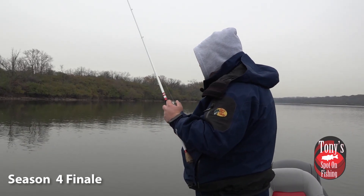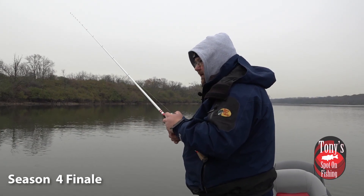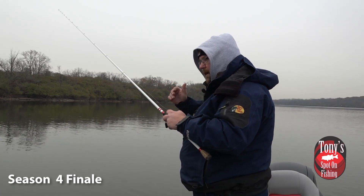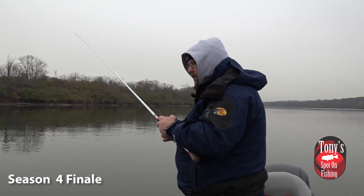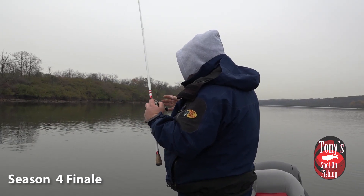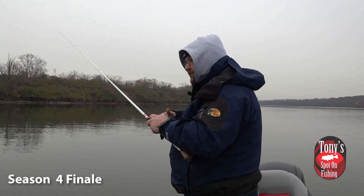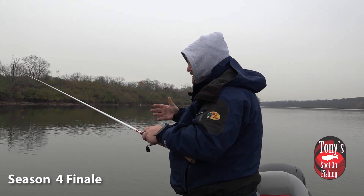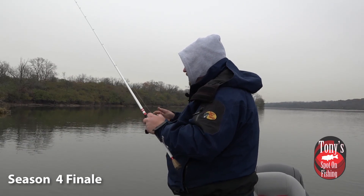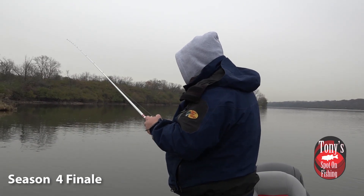Usually we can get a few more fish to go. We're going to keep plucking away, working on them. Focus on those rock areas, rock points, and think about where you caught fish in the summer on some of those flats. And of course, if you can get down near some of the warm water discharges legally and without crossing boundaries, look to those areas as well.